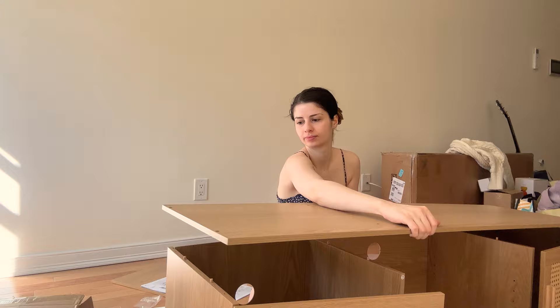This part of the apartment makeover will be mainly about the living room, but I will be making a part two about the bedroom design as well, so make sure you hit that subscribe button if you haven't already.